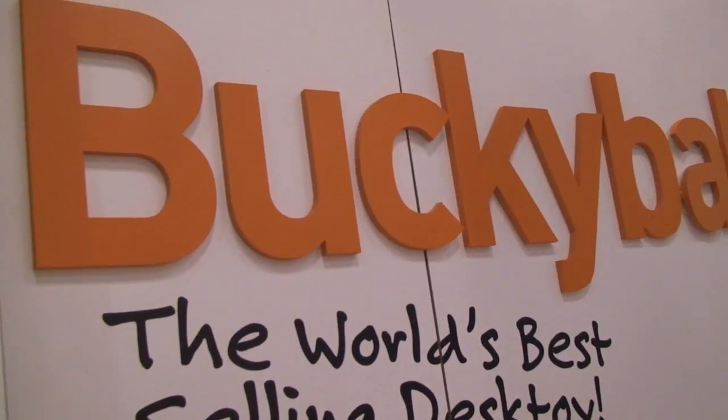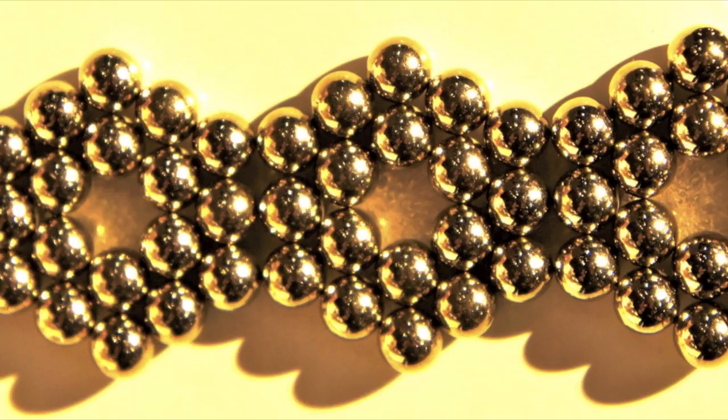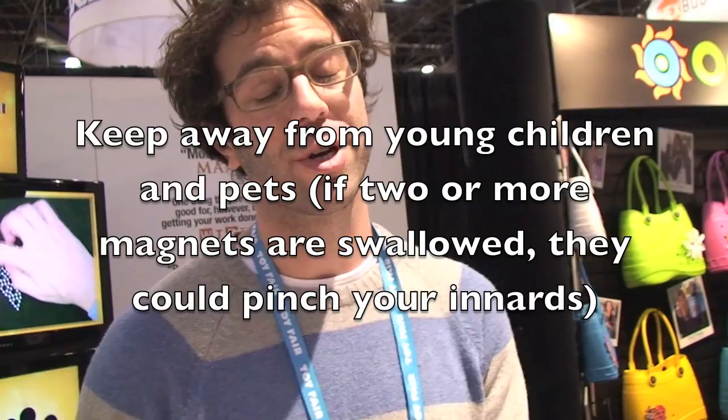I'm here at Toy Fair 2011 and I just stumbled across one of my kids' favorite toys, Bucky Balls. I asked Jake here the story of Bucky Balls. First he said that Bucky Balls aren't really for children — it's an adult desk toy.